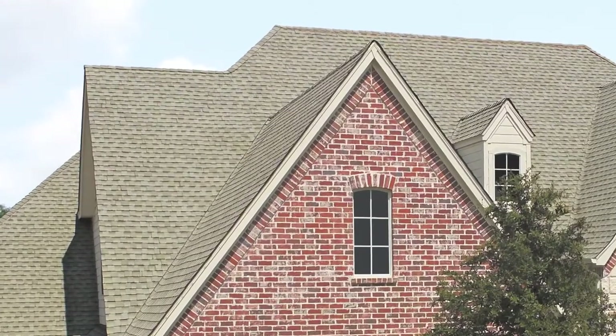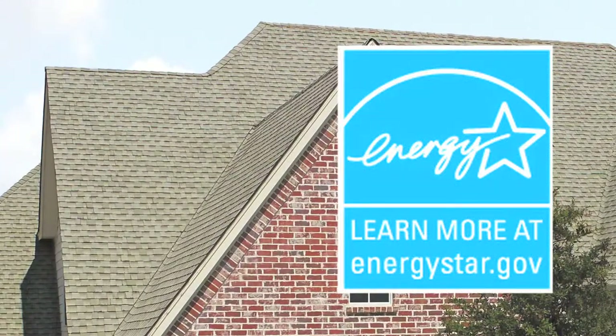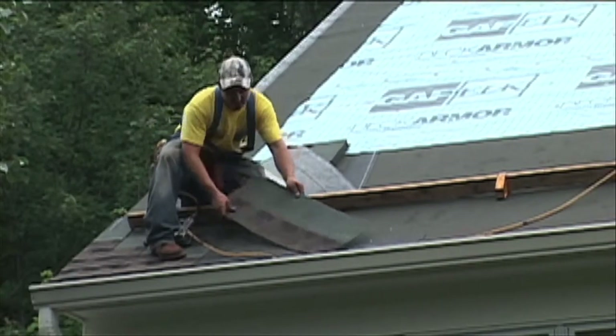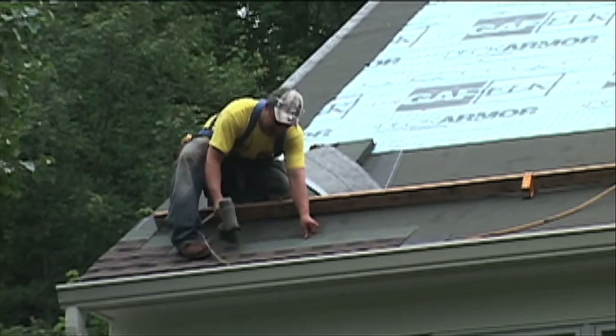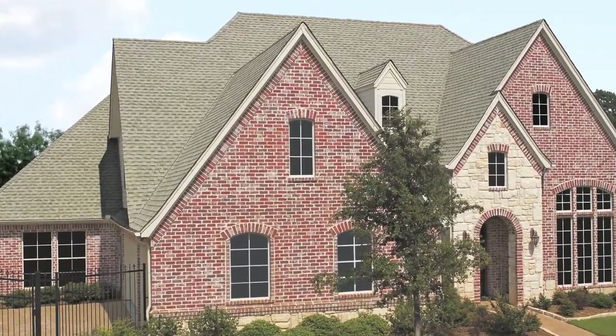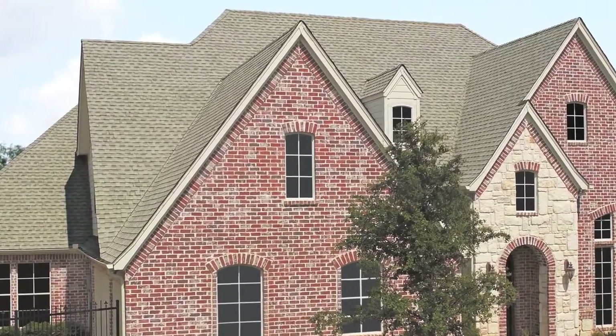GAF's Timberline Cool Series are so effective they have earned the Energy Star designation. Energy Star is a U.S. government program that certifies energy-saving products. Existing homes that install asphalt shingles with the Energy Star designation may qualify for a federal tax credit of up to $1,500. Plus, Energy Star qualified roof products maintain a more constant temperature, reducing thermal shock, and that may help to extend the life of your roof.